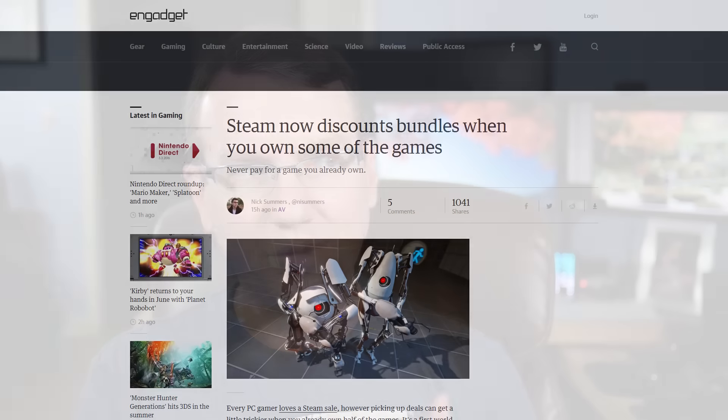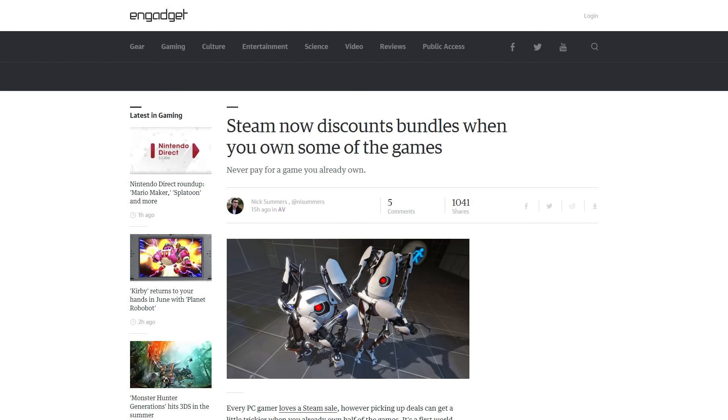Steam has now figured out they should discount bundles if you already own some games in the bundle. For example, if you own some of the Half-Life games and want to buy the entire Half-Life bundle, you shouldn't have to pay for games you already own. They figured out a way to cross those off and give you an appropriate discount as a result. That's a nice feature — looking forward to the next Steam sale.